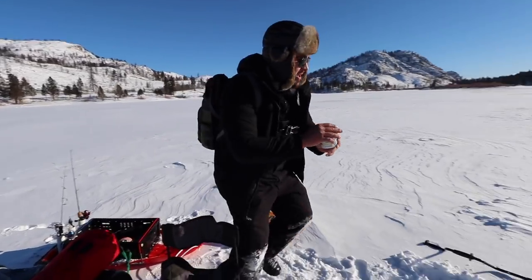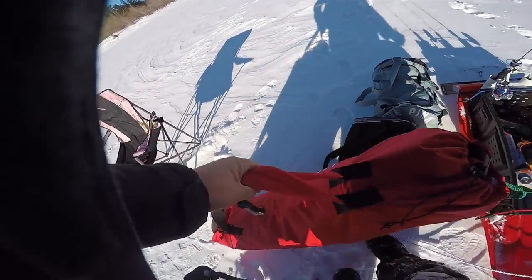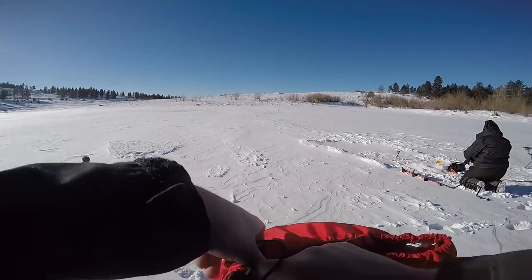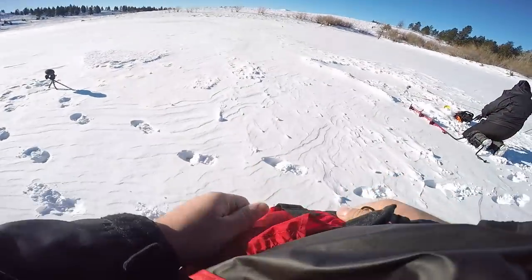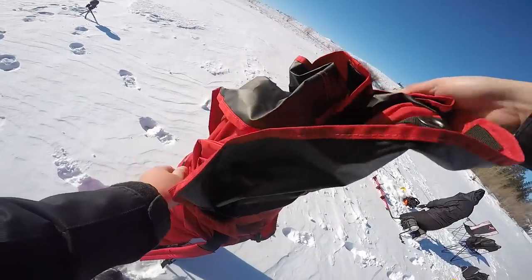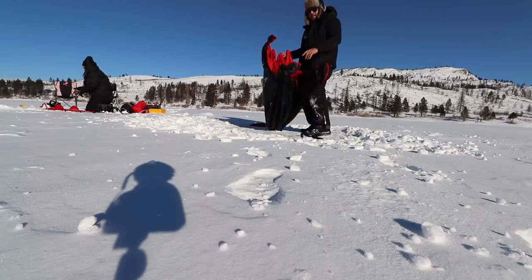One thing we really wanted to try out that we haven't had a chance to try out was our Eskimo ice tent. It's about 16 degrees here so it is super cold. This is the Eskimo Fish 2, I believe — it's a pop-up tent and it says it takes about one minute to set up. Let's see how that goes. Knowing me it might take longer. I guess the hardest part is getting it out of the bag. Okay, ice tent — here we go, let's start the timer right now.